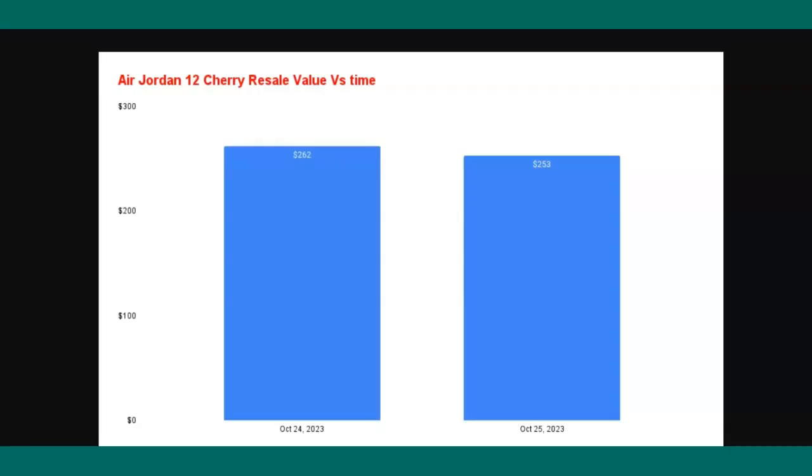Now let's talk resell. I'm going to show you the resale value versus time — data collected between October 24th and 25th. From the 24th to the 25th the shoe went from $262 down to $253, dropping by $9. This is still great news considering that most Jordan 12s that have dropped lately have been reselling under retail — including the Jordan 12 black and purple, which is now under retail.